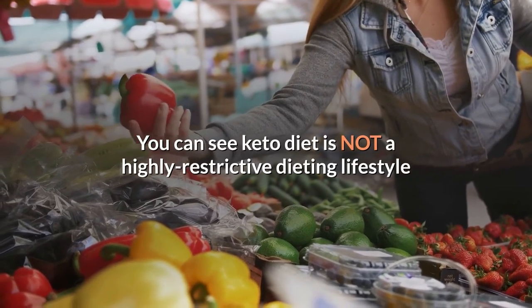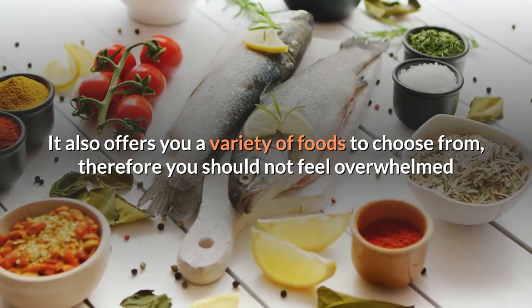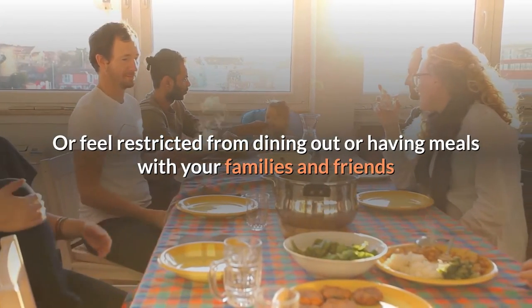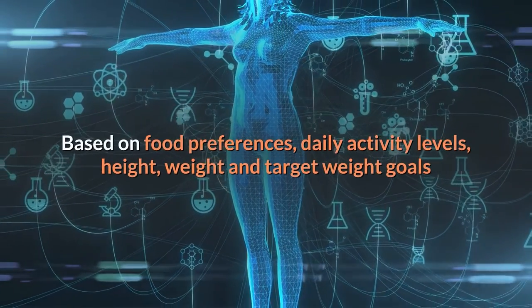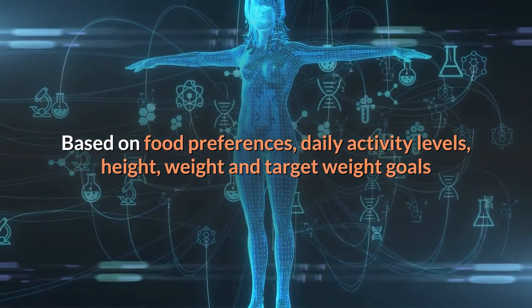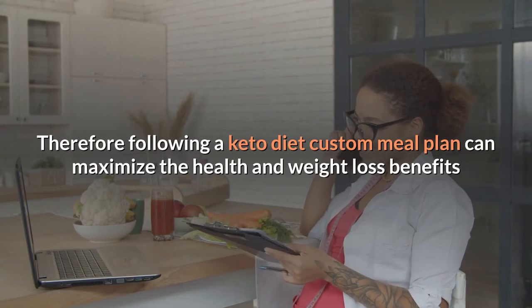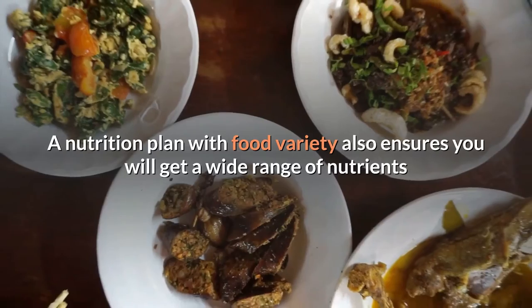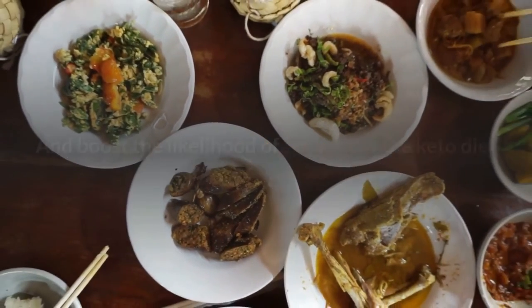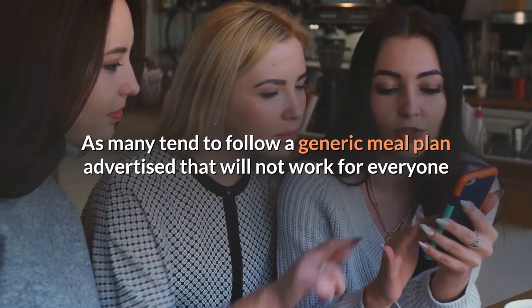As you have seen the different food options listed, you can see the keto diet is not a highly restrictive dieting lifestyle. It also offers a variety of foods to choose from, so you should not feel overwhelmed or restricted from dining out or having meals with your family and friends. However, the ketosis process in the body of every individual behaves differently based on food preferences, daily activity levels, height, weight, and target weight goals. Following a keto diet custom meal plan can maximize the health and weight loss benefits with the correct calories and macronutrients for each individual. A nutrition plan with food variety also ensures you get a wide range of nutrients and boosts the likelihood of sticking to the keto diet — a major reason many people fail, as they follow a generic meal plan that will not work for everyone.